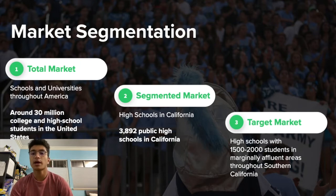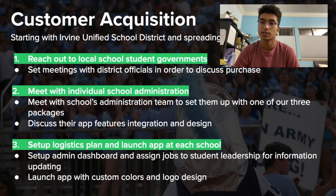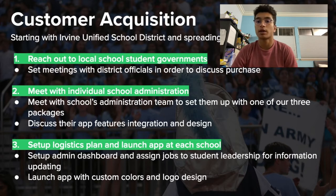Our customer acquisition process would consist of conducting meetings with school administrations and focusing on individualizing the product on a school-to-school basis, as opposed to a one-size-fits-all product, because that would be the key advantage of the SchoolSmart platform over competitors. To ensure growth, we would guarantee one-on-one meetings with administrators and coordinate logo design, colors, and every other aspect of the app to be packaged into one usable platform for each school.